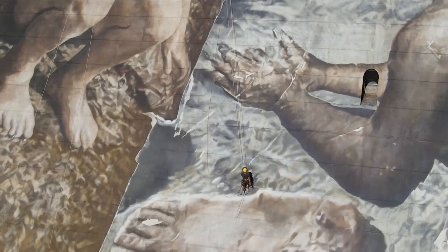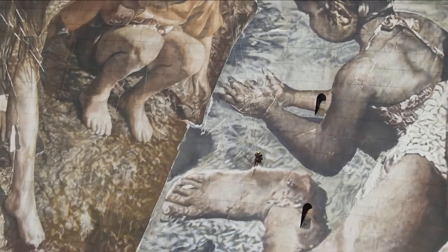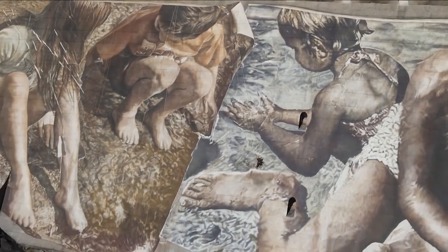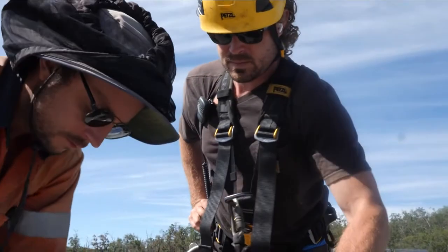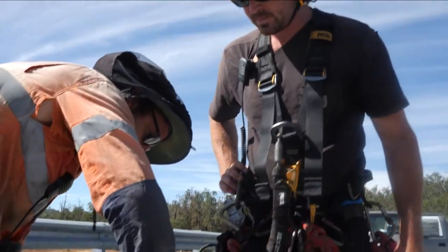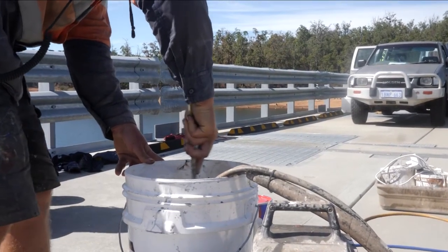To bring his vision to life, Guido toiled away tethered to a rope, allowing ease of movement across the wall, drawing on his experience painting in rural areas across the world. He says Collie's emerging reinvention mirrors that of regional towns in the US Midwest, with art bridging the change.